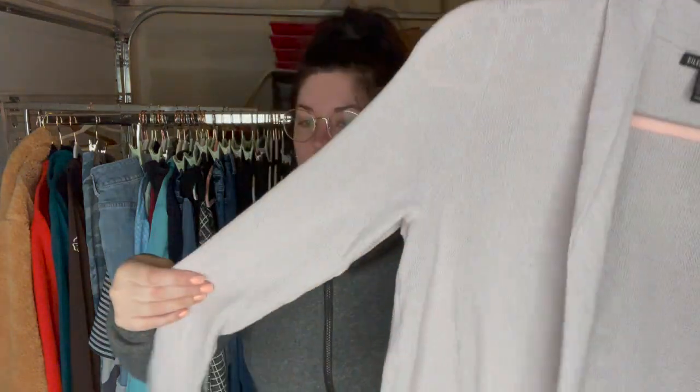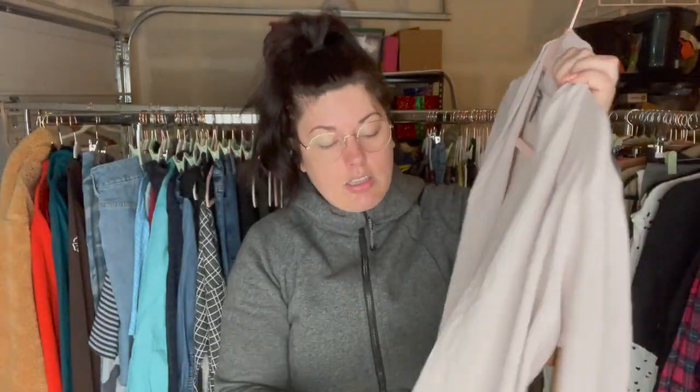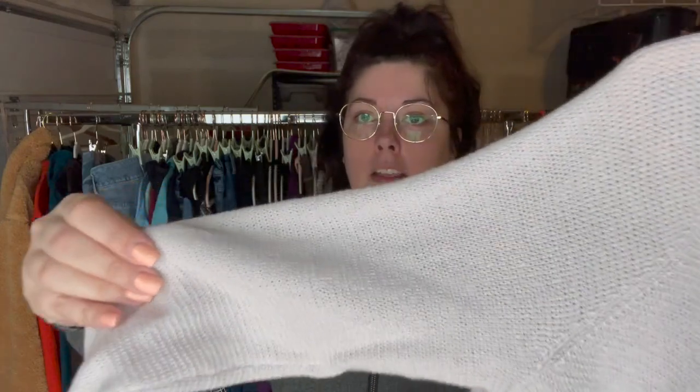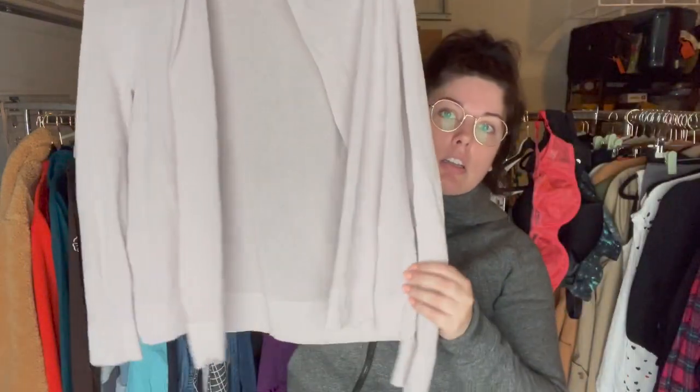Next up is my girl Eileen Fisher — I love finding her. This is a size medium and it's kind of like in between a waffle knit and a rib knit, and it is 100% extra fine merino wool. The texture almost feels like a nylon knit — kind of unique.